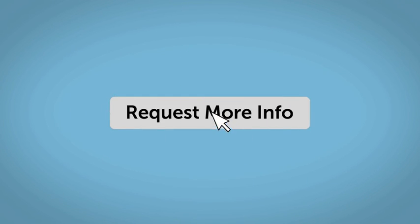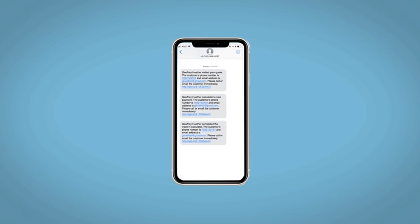Fill out the Request More Info form, and we will text and email your very own personalized eQuote today.